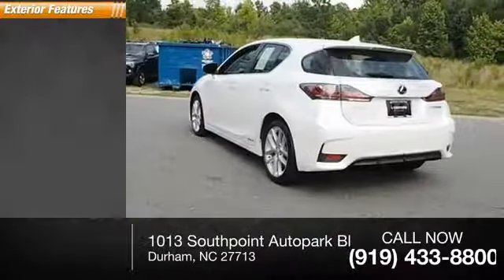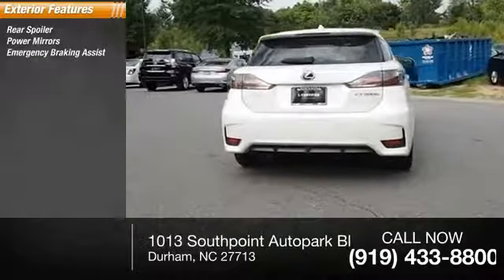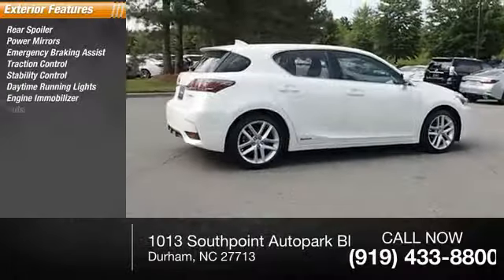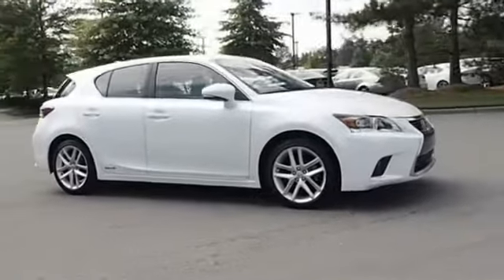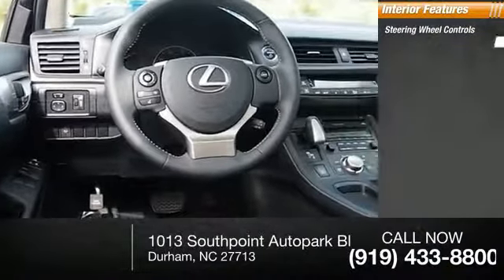Here are some of this vehicle's great options: rear spoiler, power mirrors, emergency braking assist, traction control, stability control, daytime running lights, engine immobilizer, outside temperature gauge, power door locks with two-stage unlock, and door reinforcement.